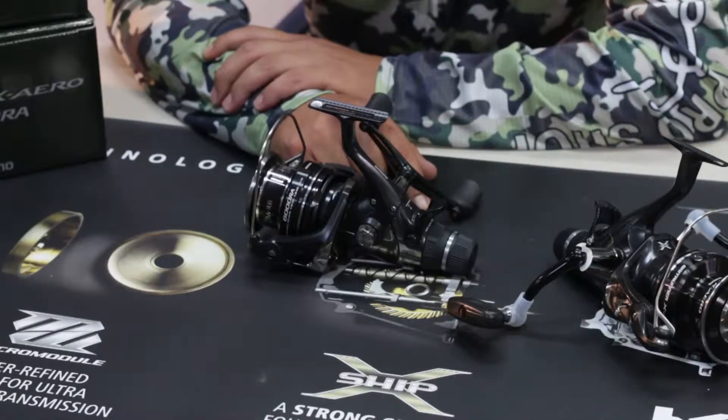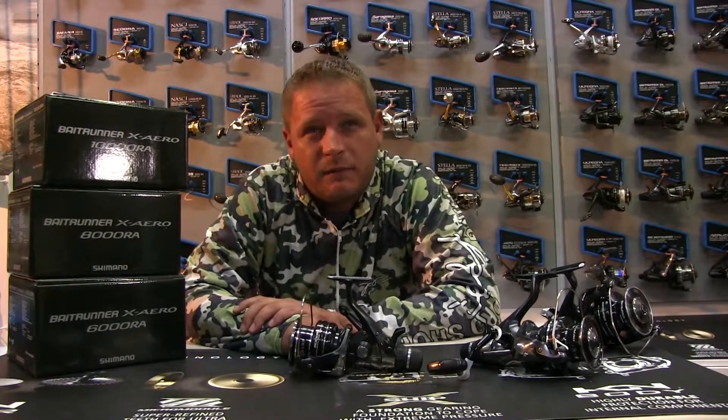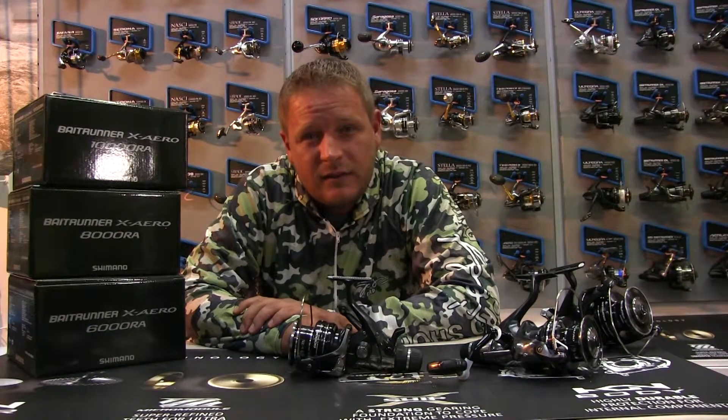It's a very nice reel. It's got a slow oscillation system. On the line capacity on the 6000, you're looking at about 14 pound mono — it's going to take about 320 yards. On the 8000 it's 380 yards, and on the 10000 it's 520 yards.